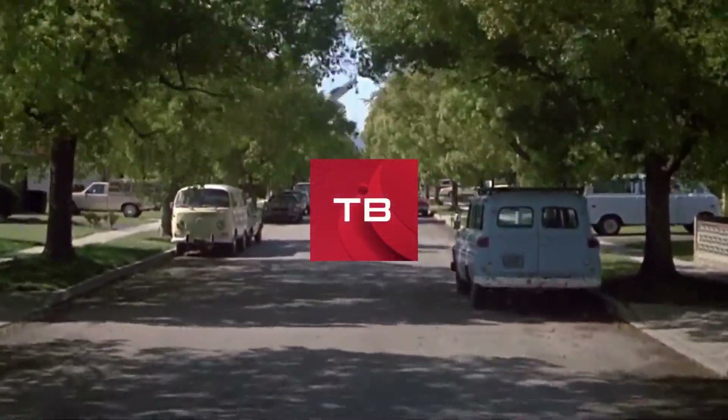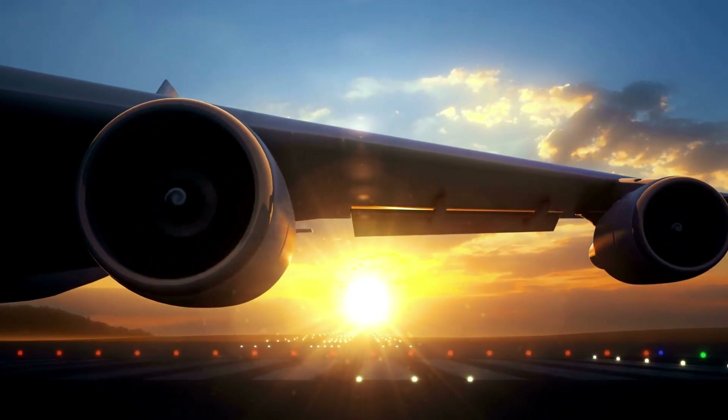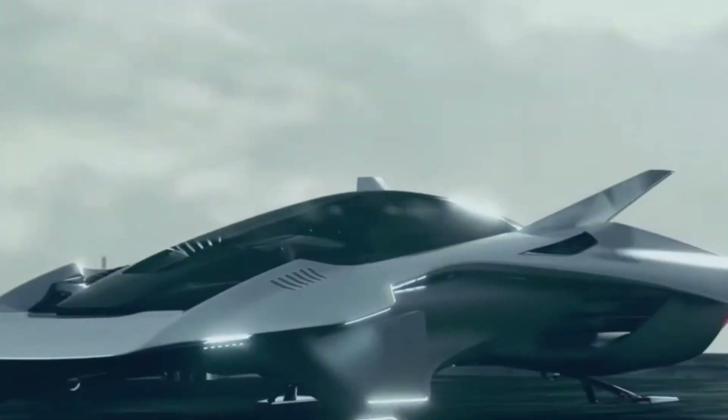When you hear the word flying vehicles, what do you think? Do you think about a vehicle with anti-gravity capabilities, one with wings and propellers, or jet engines? Well, it's time to stop imagining, and we're going to show you some of the most awesome flying cars that are available on the market today.